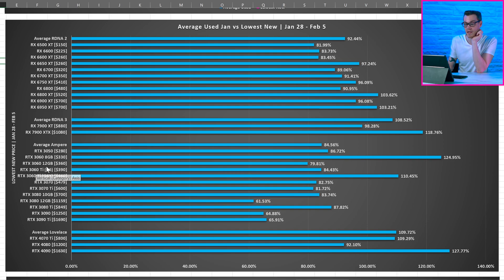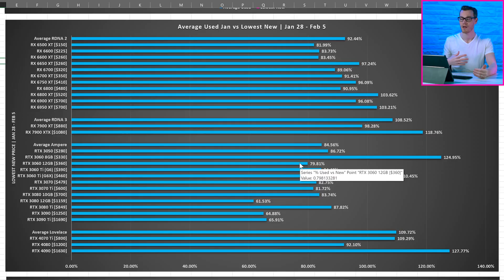Something like the RTX 3060 12GB at 79.81% is looking like a pretty good used market deal, given that the lowest new one we could find was $360. A couple of the new generation cards are just being scalped. So at this point, it's probably worth asking yourself: how much money or what percentage would you expect to save when buying used, and at what point does it become worth it? For me, maybe around 30% sounds like a good target, but not many of these cards hit that when comparing lowest new to average used.